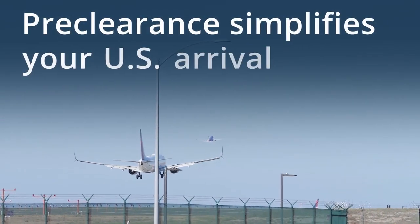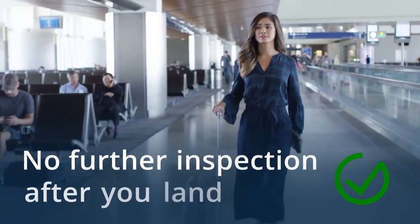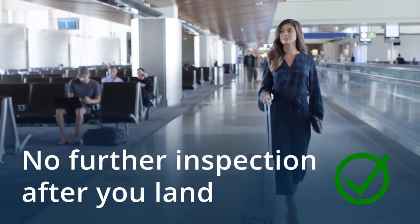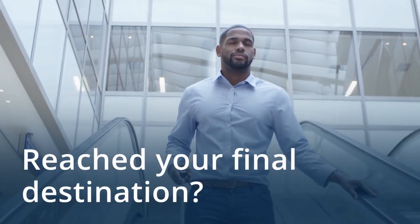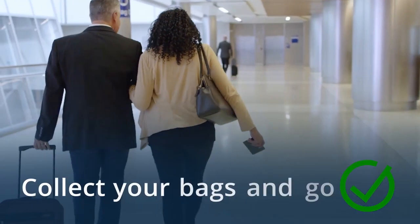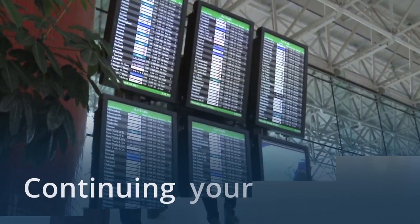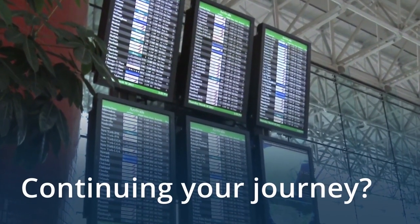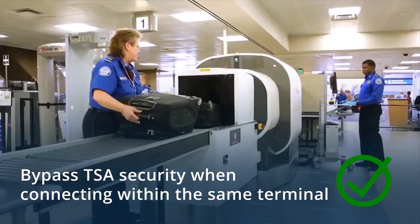Preclearance simplifies your U.S. arrival. No further inspection after you land. Reach your final destination — collect your bags and go. Continuing your journey, bypass TSA security when connecting within the same terminal.